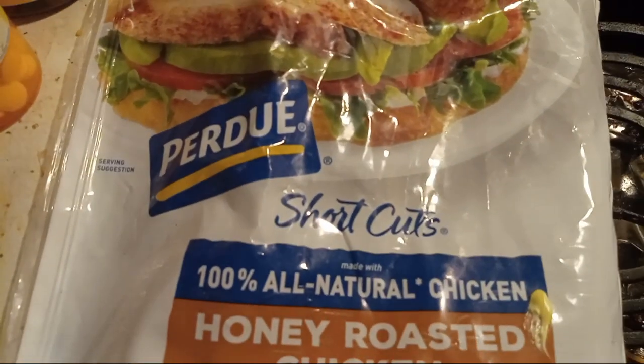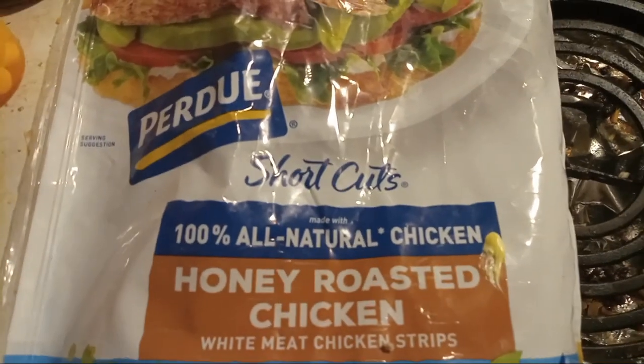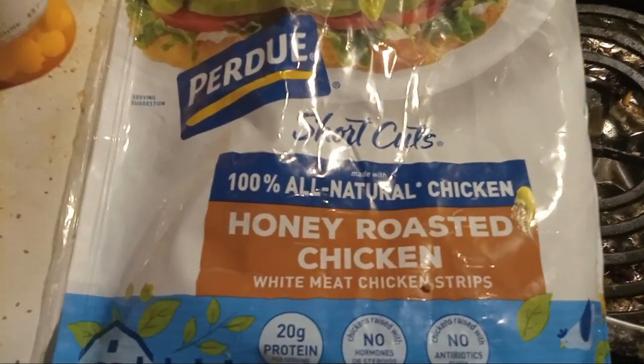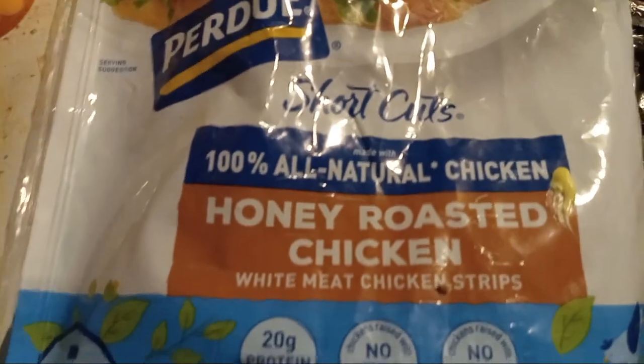For our consideration today, we have Purdue Shortcuts — 100% all-natural chicken, honey-roasted chicken white meat chicken strips.